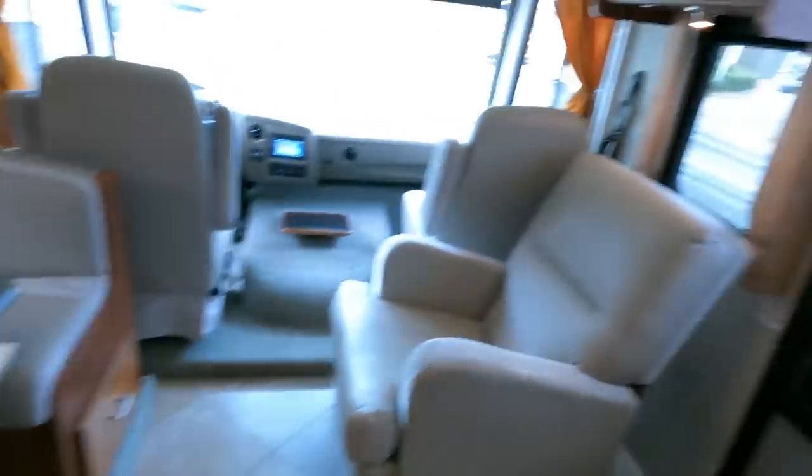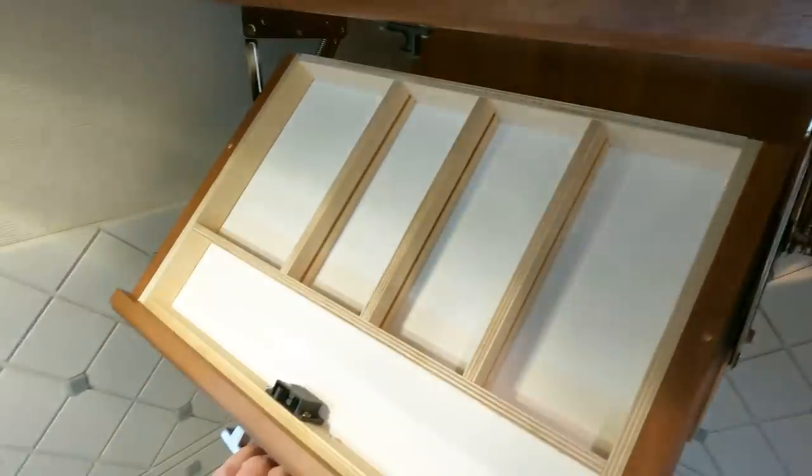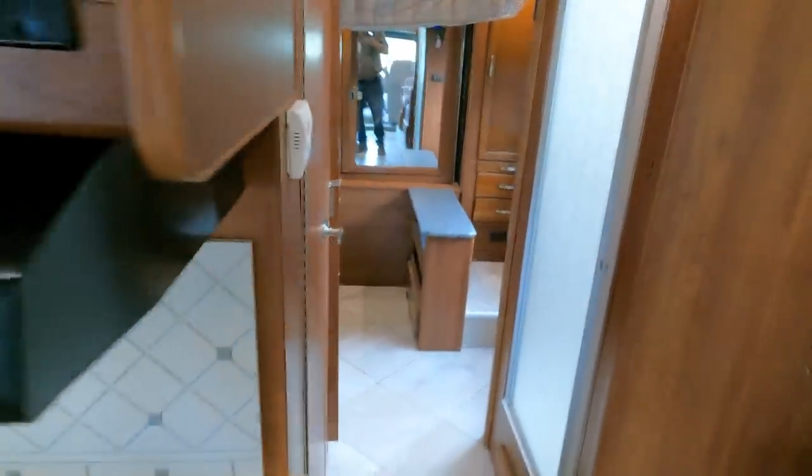I always like to look at the cutlery drawer on these newer ones — look right here, it doesn't fold straight out, it folds down. They try to maximize space in this coach everywhere they can.